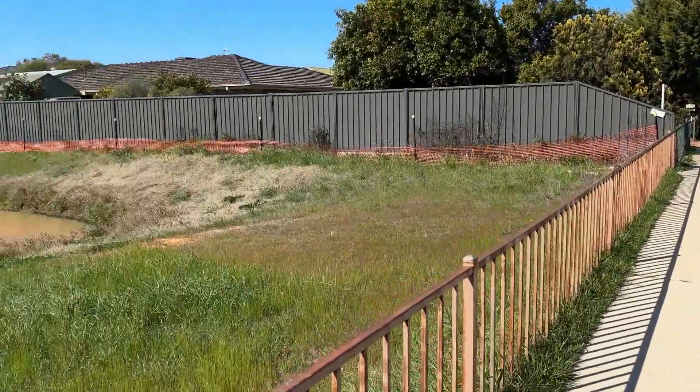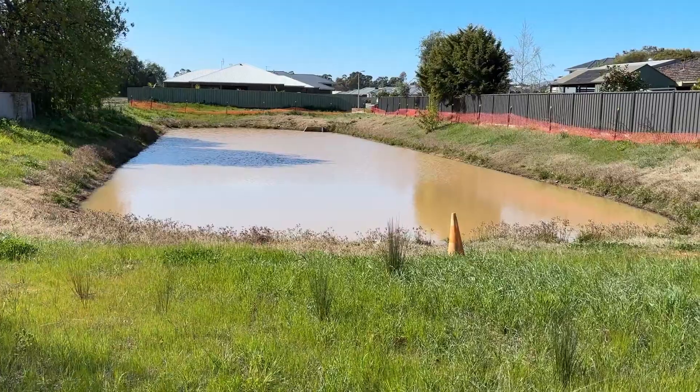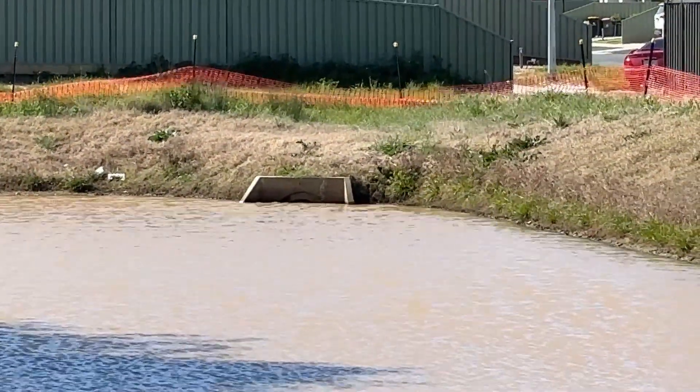Now we'll have a look at the pond — pretty high. That's the inlet pipe.